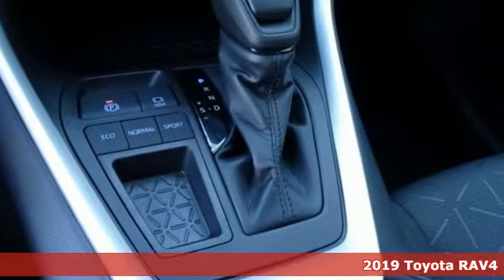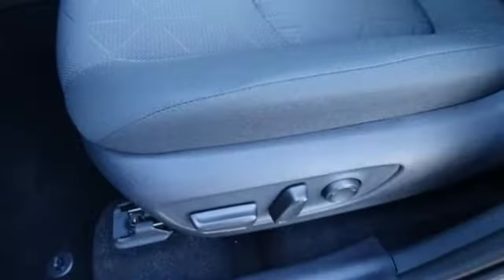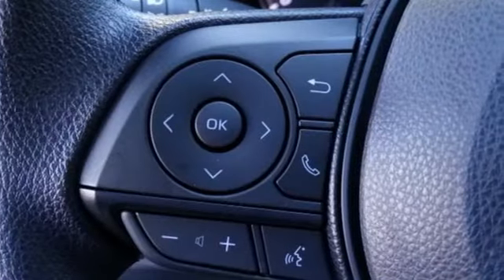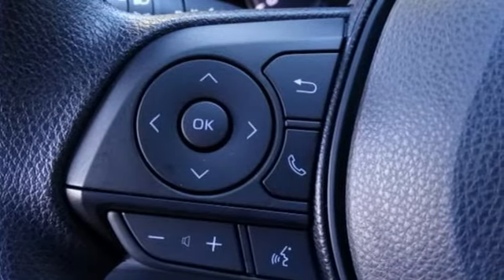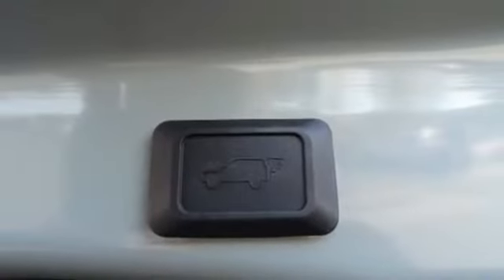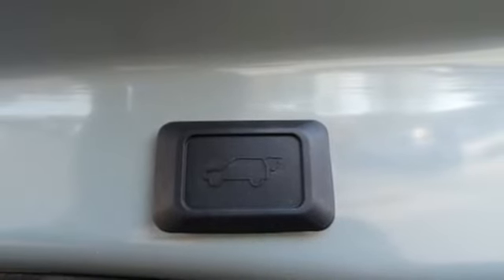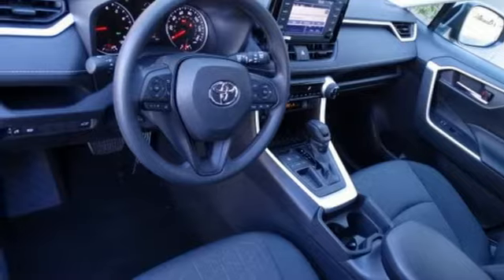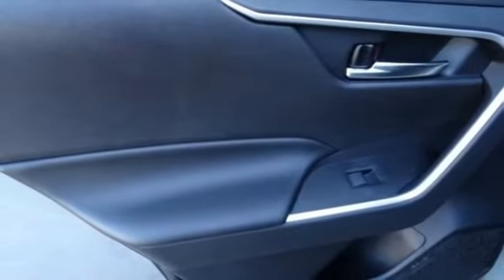And it comes with all the amenities you need: streaming audio, power heated mirrors, dual zone climate control, auto dimming rear view mirror, Wi-Fi hotspot, front heated bucket seats, inline four cylinder engine, power sliding and tilting sunroof, gas pressurized shocks, and automatic transmission.